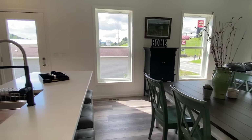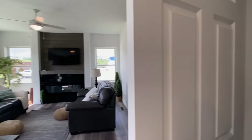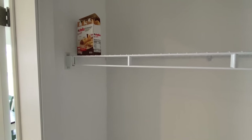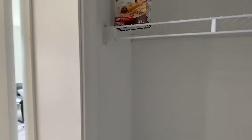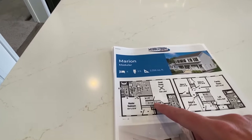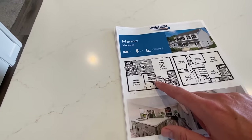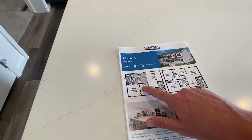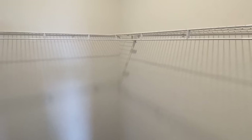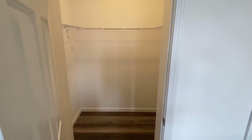It would have helped if I'd looked at the floor plans before I started filming — it totally took me off guard. It's not on this particular floor plan; they may have customized it. Not the first time I've messed something up, but anyway, we've got a huge walk-in pantry here.